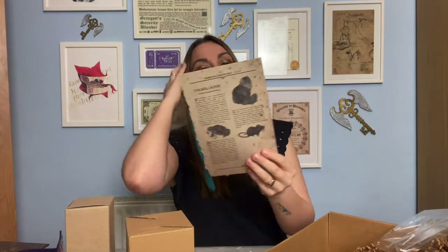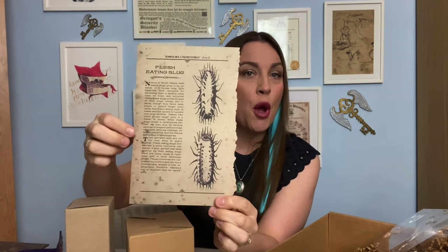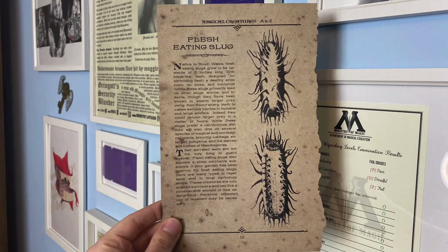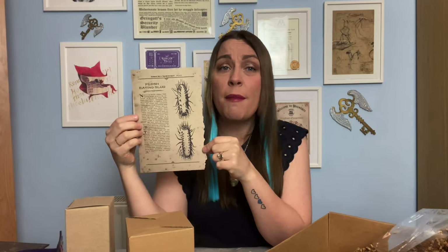So the first paper item we have here is a Flesh-Eating Slugs and Familiars page from the Magical Creatures A to Z book. We'll be getting an item to put these into in the next box — I'm pretty sure it's the next box that we get a folder or book to slot these inside. This one is on flesh-eating slugs with all the information you might need. On the other side we have Familiars, with a picture of a cat, a rat and a toad. I love the fact that the sides of the page make it look like it's been torn out of a book.